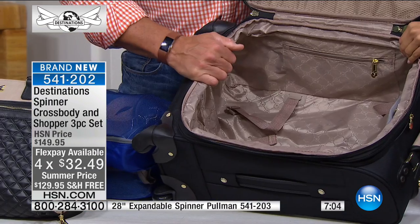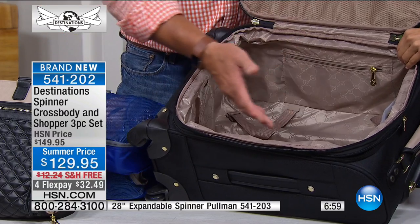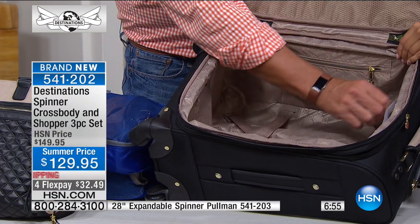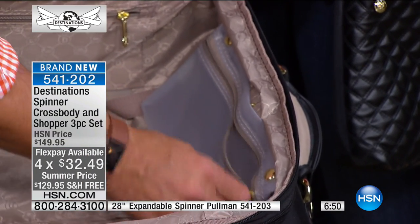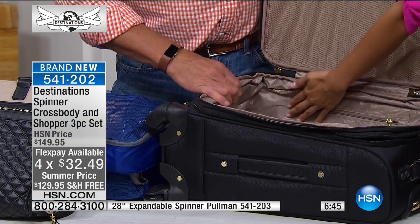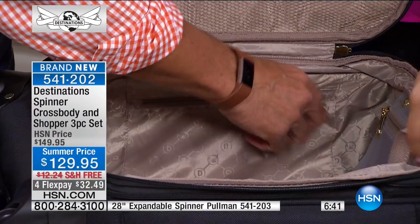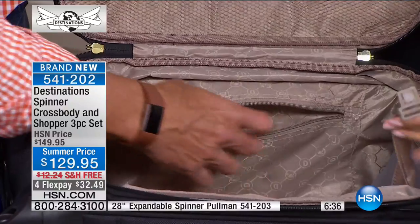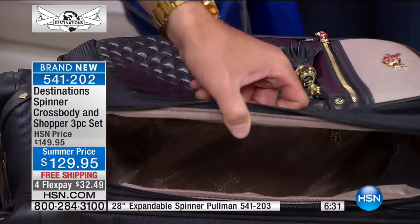Don't be deceived — even though it's a carry-on, there is a lot of depth inside. Even if you're not using cubes and just packing piecemeal, there's a lot of great room. There's a little zippered waterproof bag for wet stuff or toiletries — this snaps out and is removable. You also have a zippered interior pocket that's completely concealed. And you've got garment clips to keep everything in place if you're not using packing cubes.